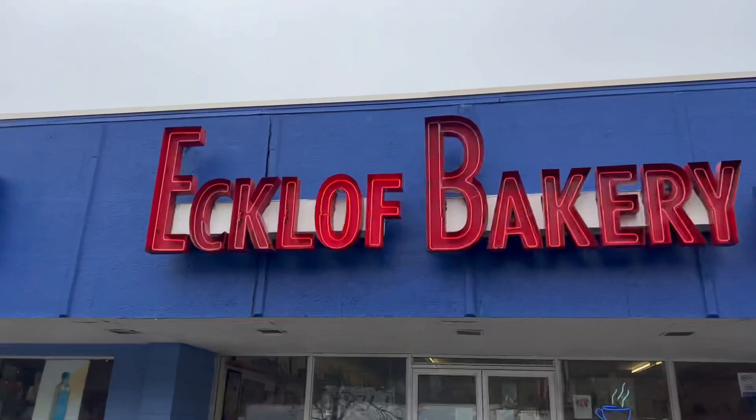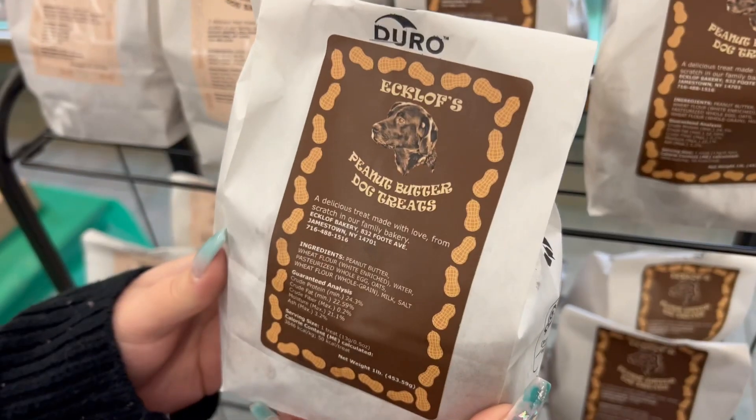Today we're gonna find out who's got the best donuts in Jamestown, New York. We've narrowed it down to just two places — we got Eckloff Bakery and we've got Farm Fresh Foods. We're gonna stop in at Eckloff first and then we're headed over to Farm Fresh Foods.